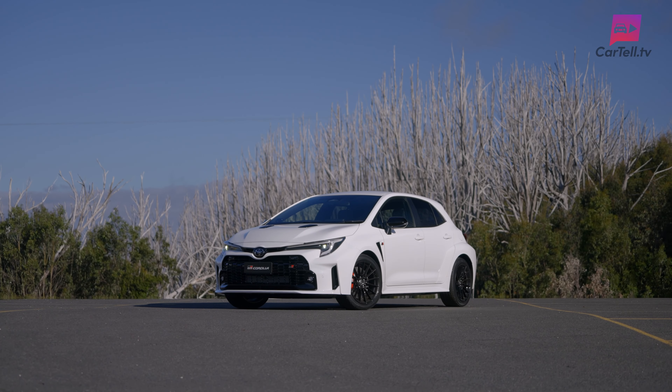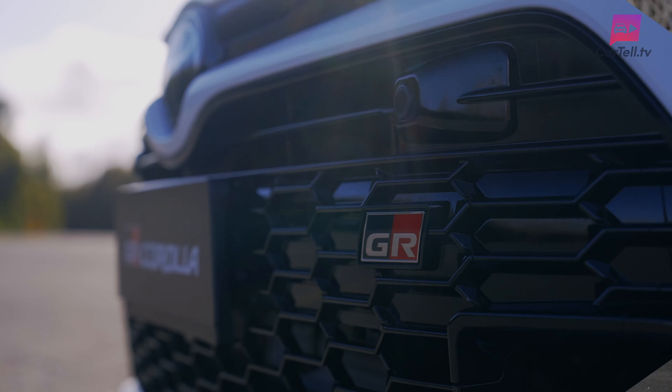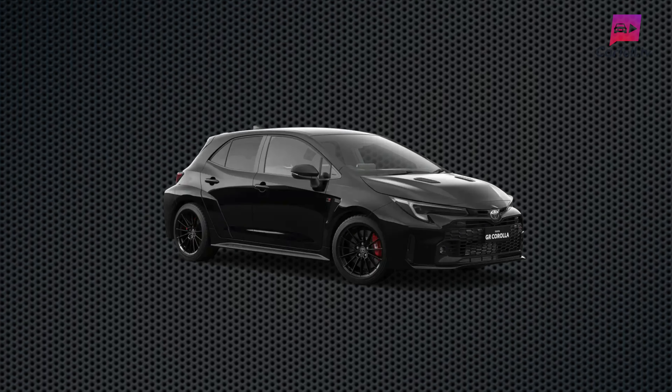It comes in a choice of four colours, and despite Toyota's fancy names to describe them, they are white, grey, black or red.